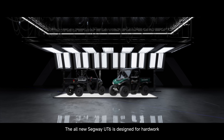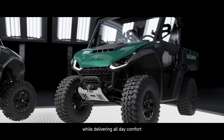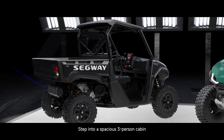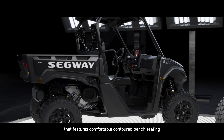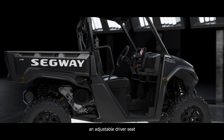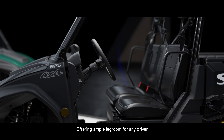The all-new Segway UT-6 is designed for hard work and performance while delivering all-day comfort. Step into a spacious three-person cabin that features comfortable contoured bench seating, an adjustable driver's seat, and tilt steering wheel, offering ample legroom for any driver.